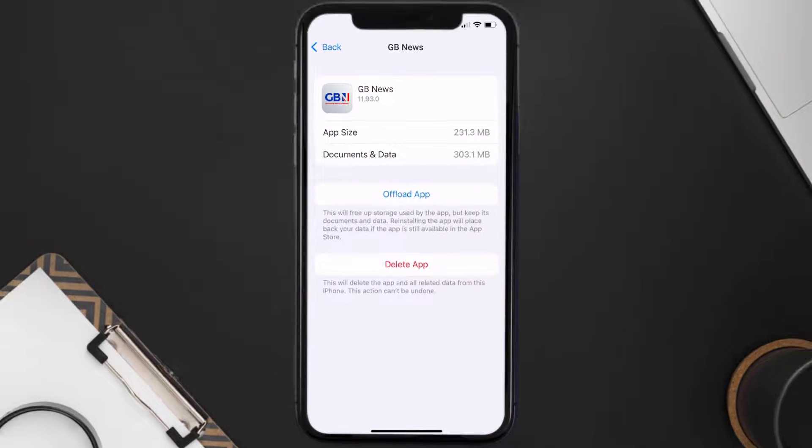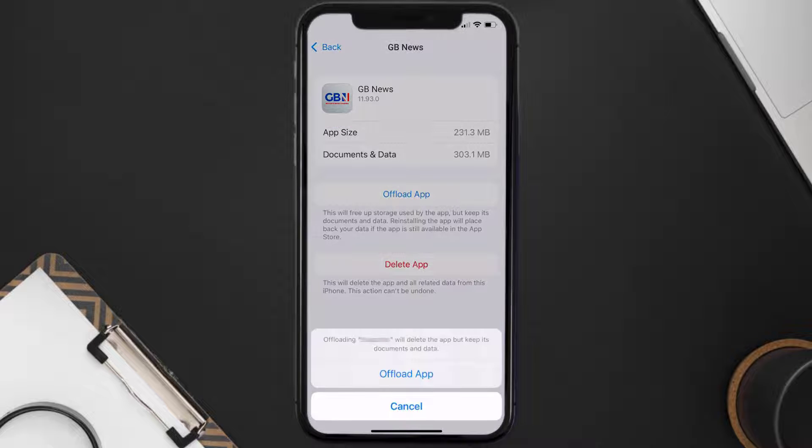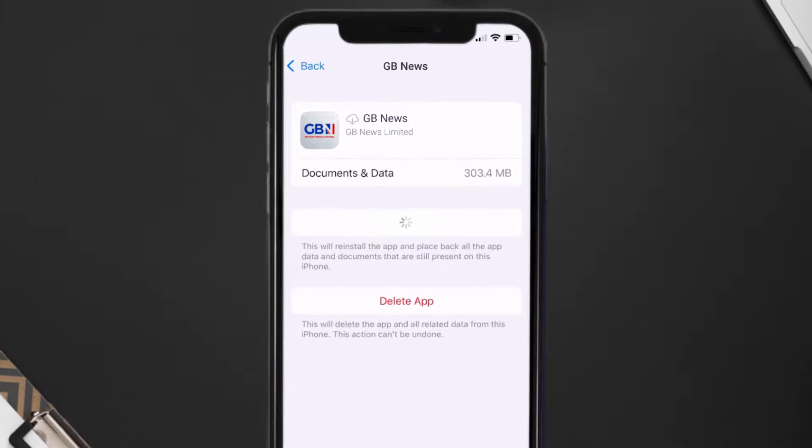Once you're on this screen, you need to tap on Offload App. Tap again to confirm. It'll take a bit for processing, and then a Reinstall button will show up. Simply tap on it to reinstall the app.